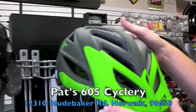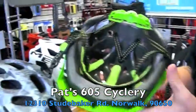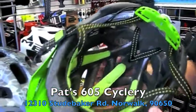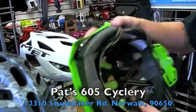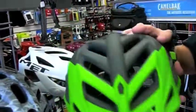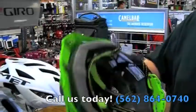What makes these helmets really nice is the venting on them. They have a lot of venting — you normally don't see that in a $60 to $70 range helmet. Usually you start seeing venting like that somewhere around the $100 range. These helmets range anywhere from $69 and up.